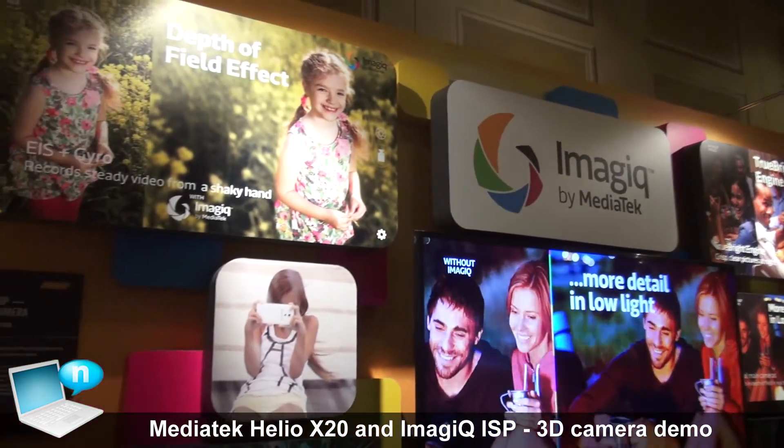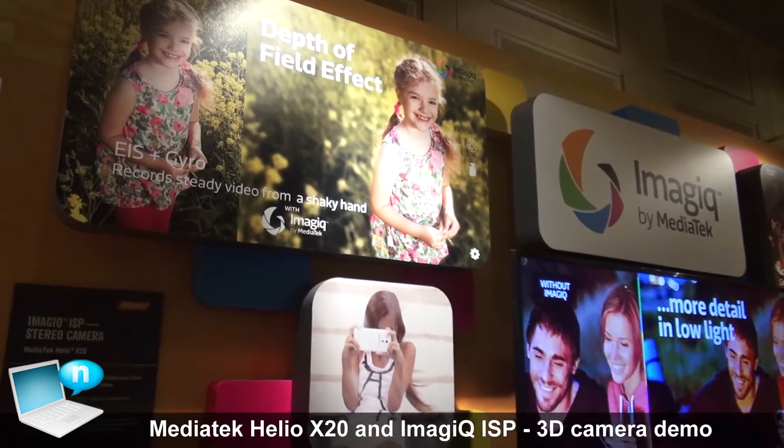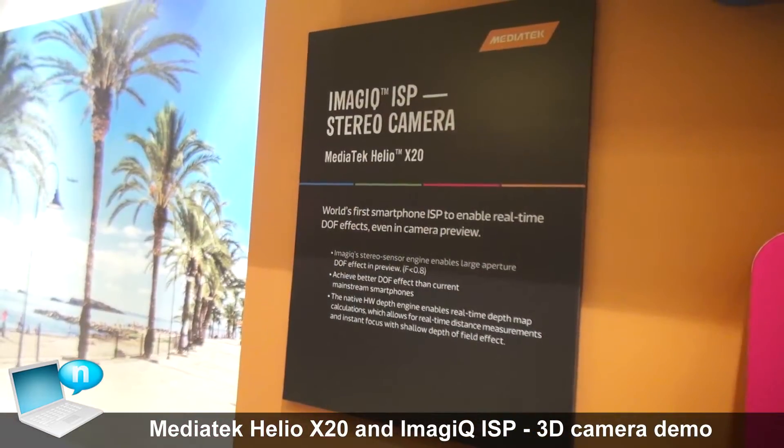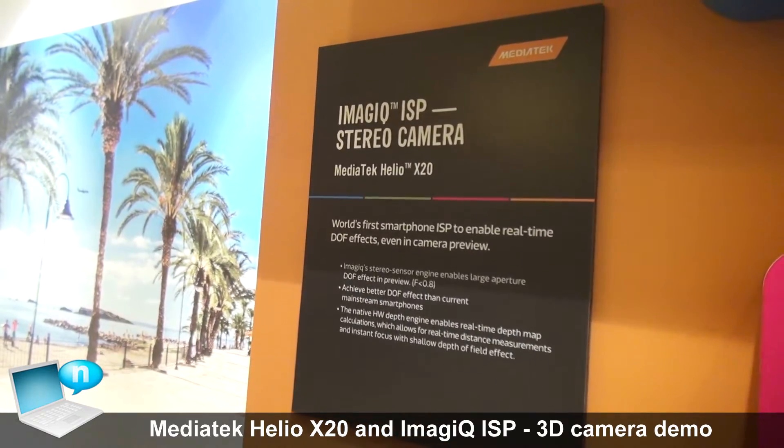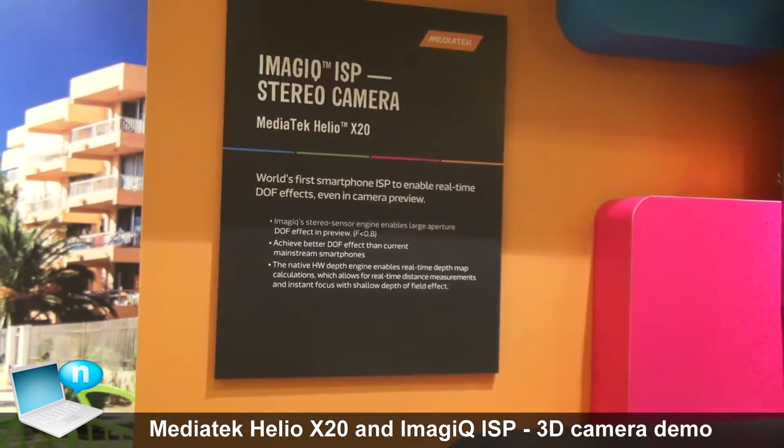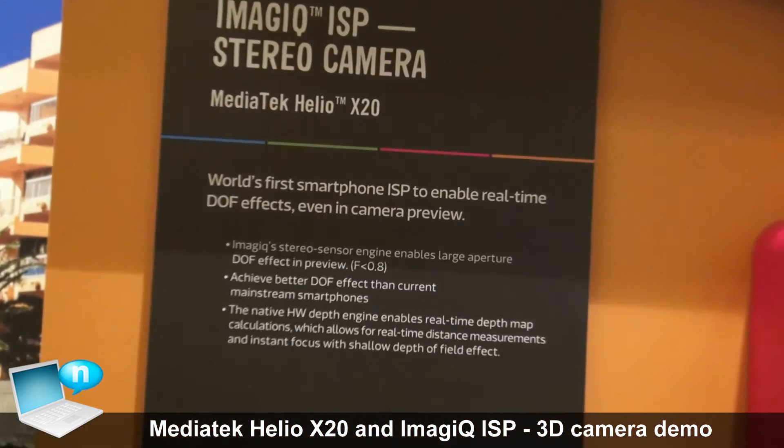It's a worldwide number one feature that X20 can provide, and X20 is the TECNO. It's also another worldwide number one feature that we can provide to our customers.